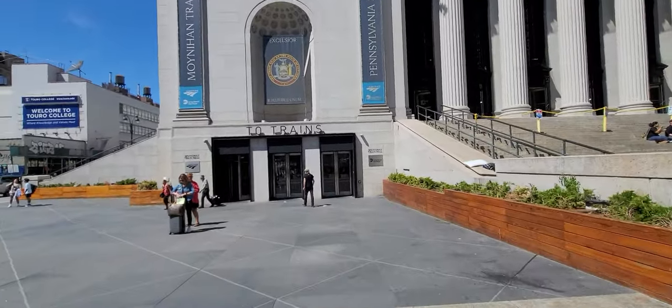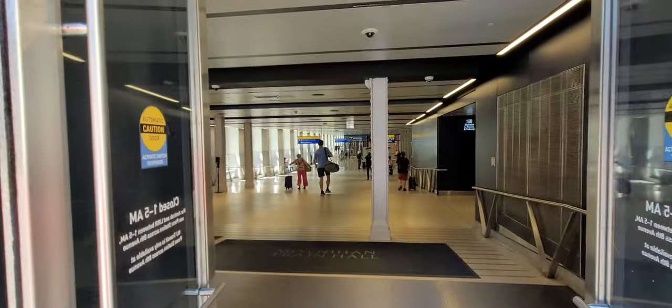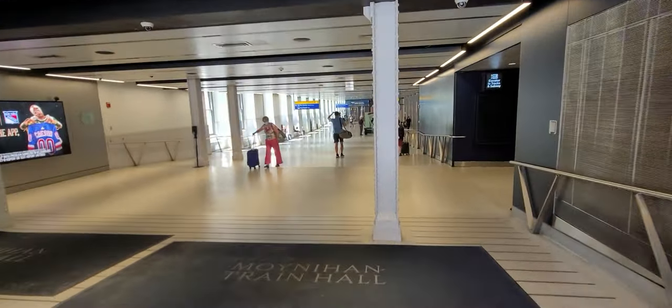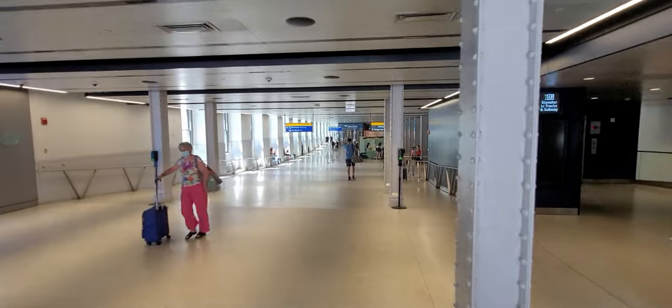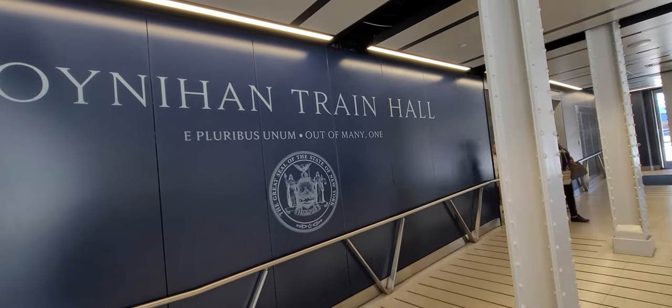Hello guys, welcome to my channel again. If you're new here, please subscribe to the channel. Let's grow it. Like the videos to help the algorithm to allow others like you to watch it. Today I'm taking the Acela train to Baltimore Penn Station.